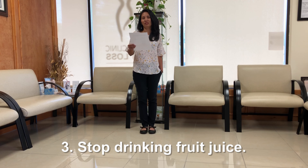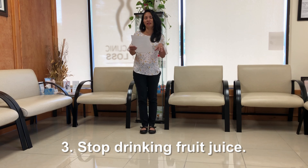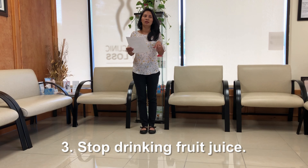And third, stop drinking fruit juice. Fruit juice not only has a lot of sugar, it also doesn't have any fiber benefits or vitamins.